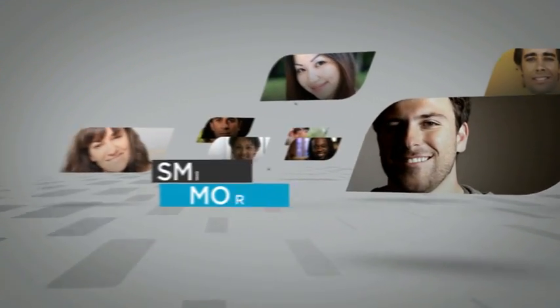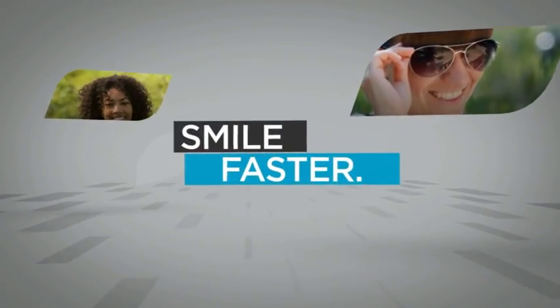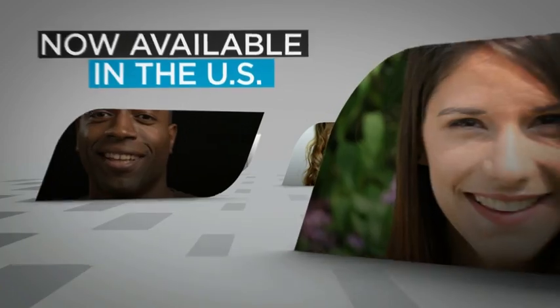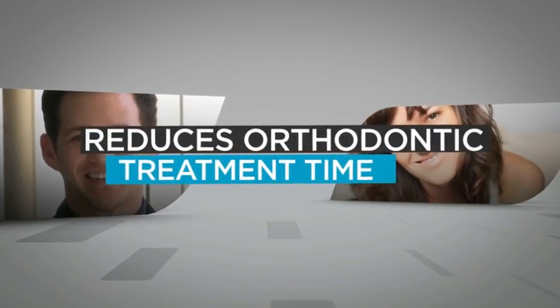Smile. Smile more. Smile bigger. And now, smile faster. Now available in the U.S., this groundbreaking technology reduces orthodontic treatment time. Discover Excelident.